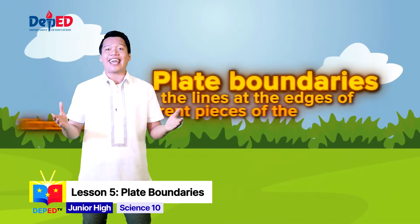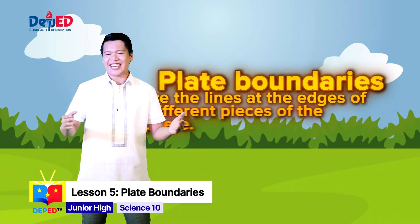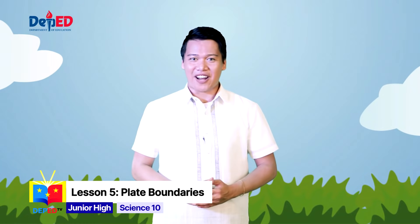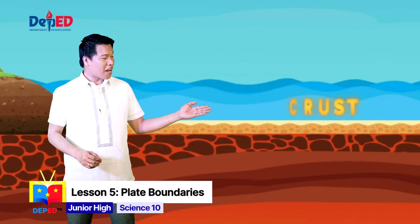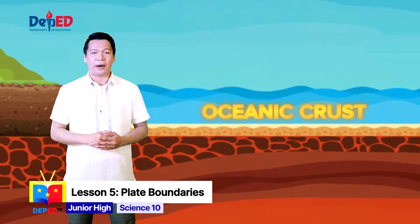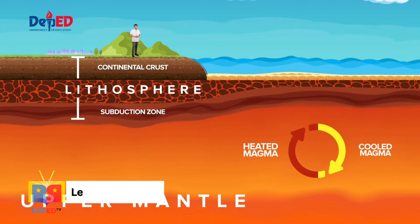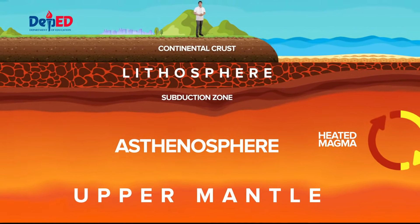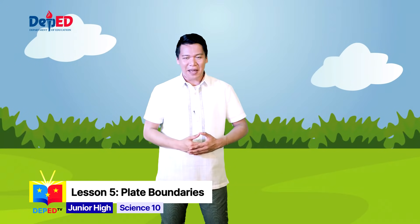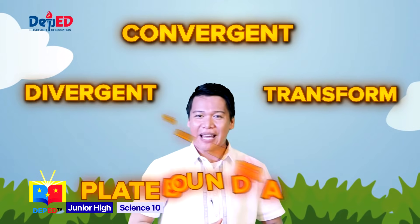Plate boundaries are the lines at the edges of the different pieces of the lithosphere, and lithospheric plates are moving due to the convection current in the Earth's interior. There are two types of crust: the continental crust, which is thicker but less dense, and the oceanic crust, which is thinner and denser. The Earth's lithosphere moves slowly and constantly over time. It rides on a warmer, softer layer of the mantle called the asthenosphere. This movement causes the formation of plate boundaries — namely divergent, convergent, and transform plate boundaries.